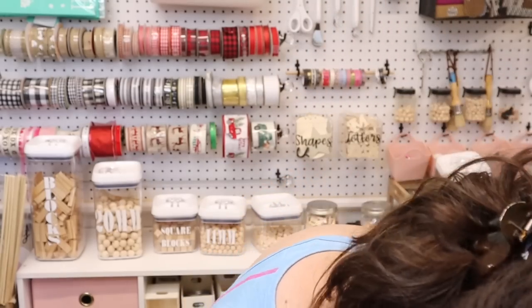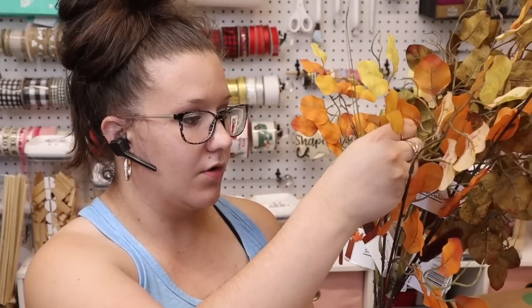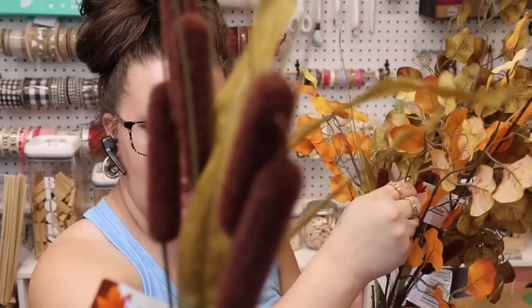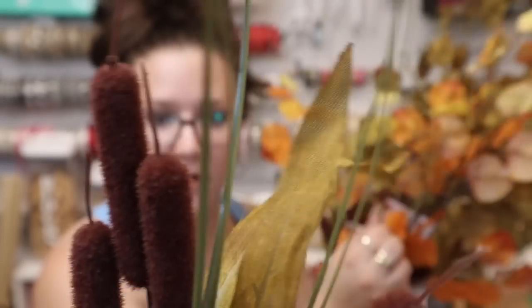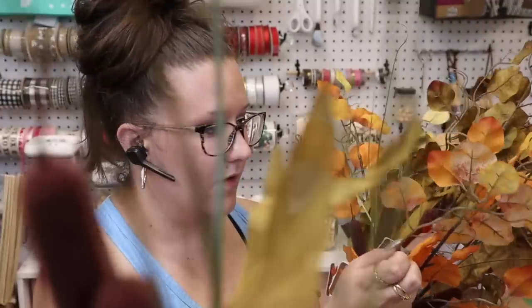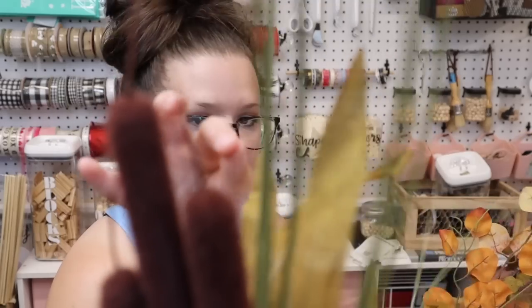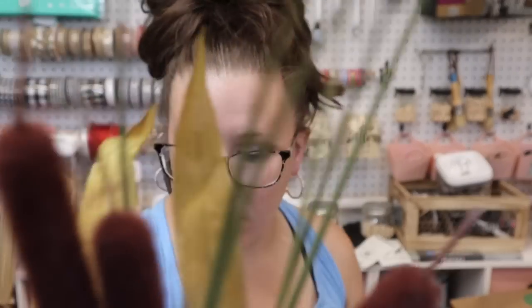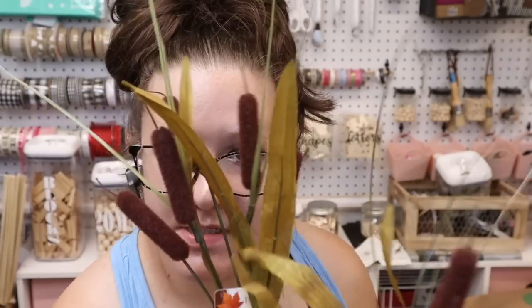I picked up two of what Sophie has — they have little leaves and they kind of stick up. I like that they're kind of like long grass. We picked up two bundles of those.